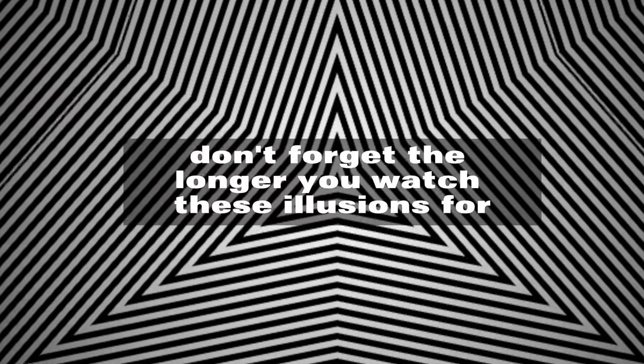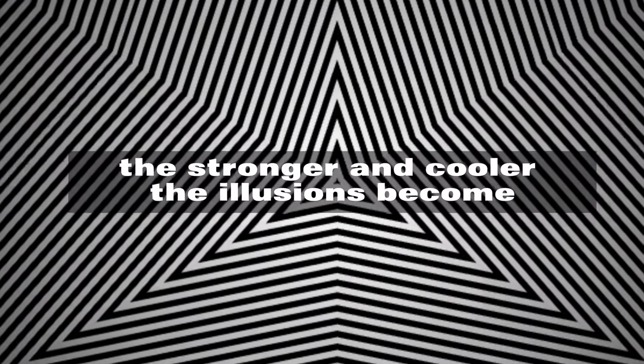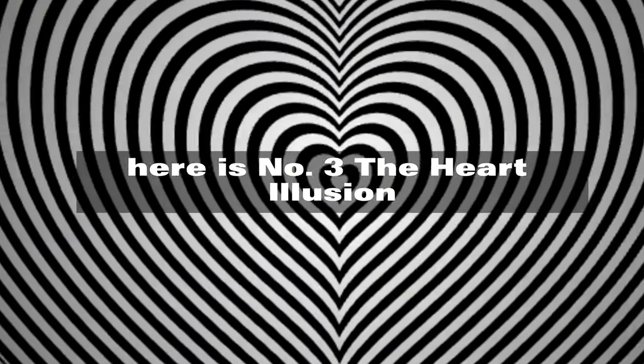Don't forget the longer you watch these illusions for, the better and longer the effects will be. And the further we get through this video, the stronger and cooler the illusions become. Here is number 3.